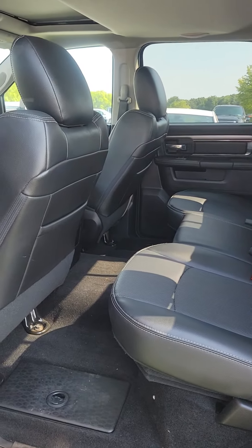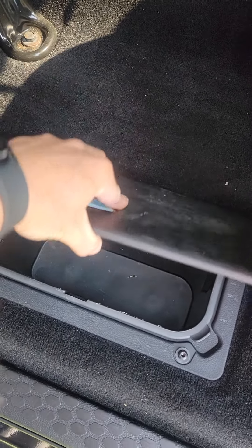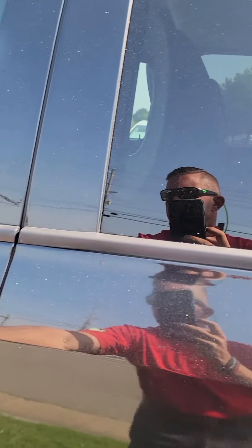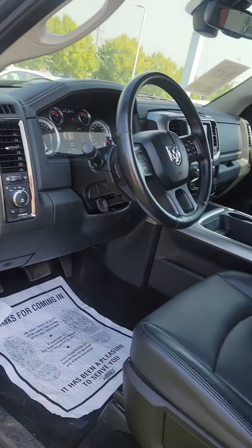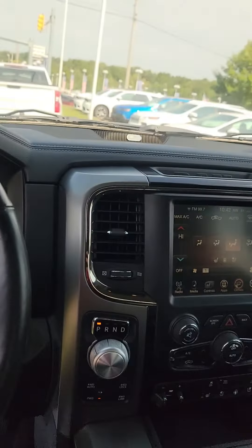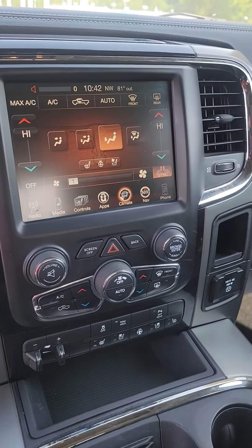Plenty of room in the rear, got your rear cooler for storage. Keyless entry, power seats, power windows — this thing is loaded. Cooled seats, heated seats, navigation.